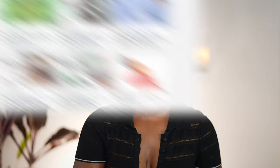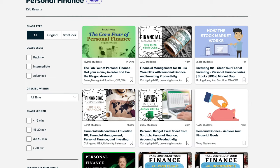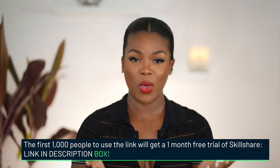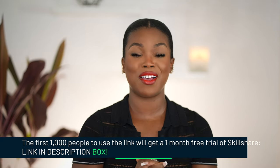Even if what you wanted to do was learning how to manage your finances better, they even have classes on budgeting and finances and things of that nature. So if you're interested in becoming a member, the first 1000 people to click the link below will get a one month free trial of Skillshare. I just want to say another huge shout out and thank you to Skillshare. And without any further ado, let's get right into the video.